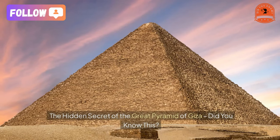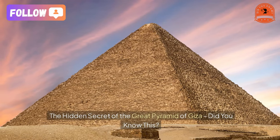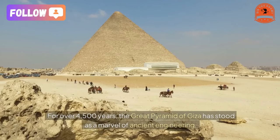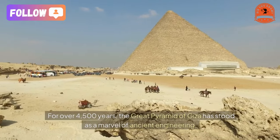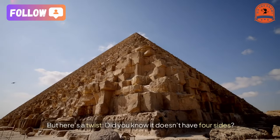The hidden secret of the Great Pyramid of Giza — did you know this? For over 4,500 years, the Great Pyramid of Giza has stood as a marvel of ancient engineering, but here's a twist: did you know it doesn't have four sides?